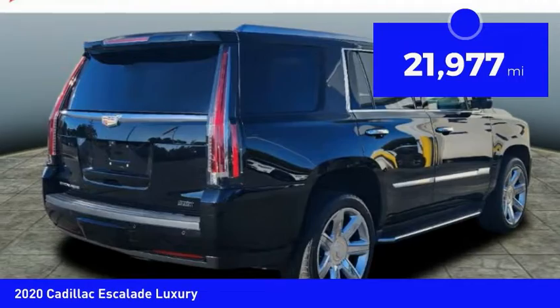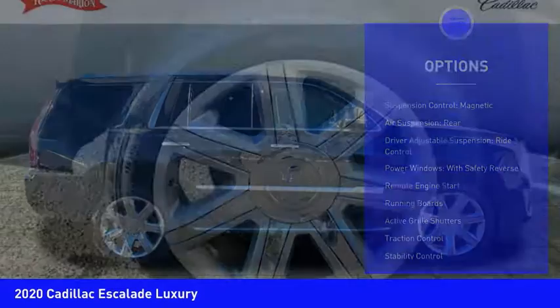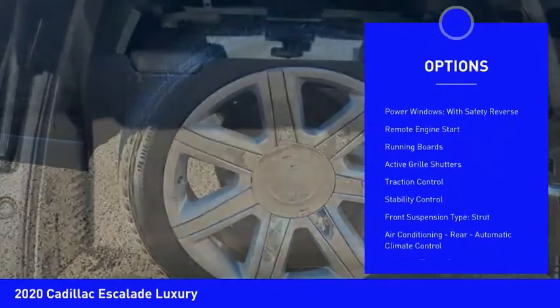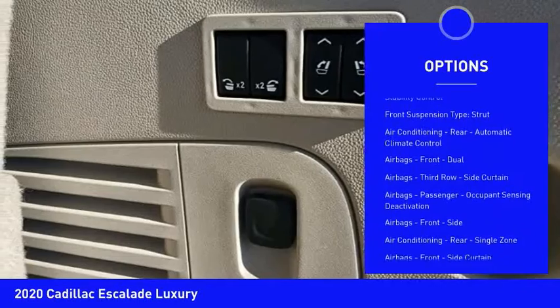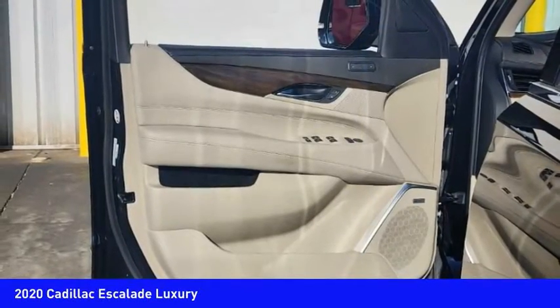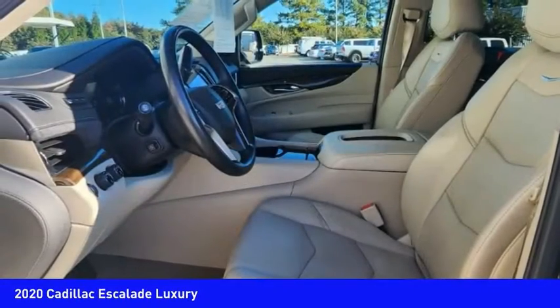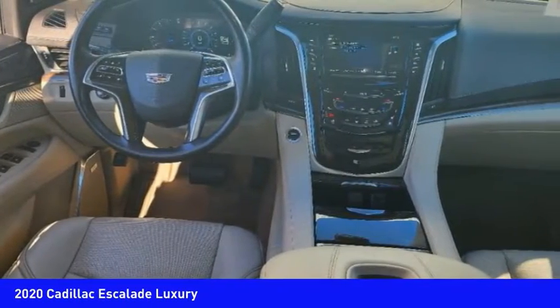This vehicle has less than 25,000 miles. Here are some of this vehicle's great options: suspension control magnetic, air suspension rear, driver adjustable suspension, ride control, power windows with safety reverse, remote engine start, running boards, active grille shutters, traction control, stability control, front suspension type strut.